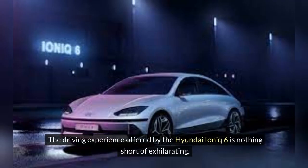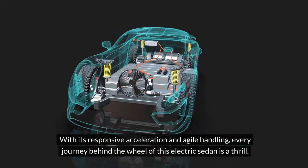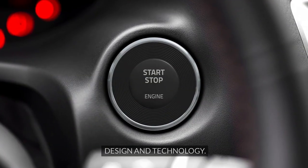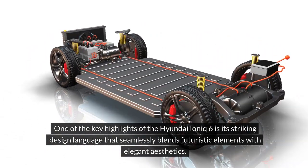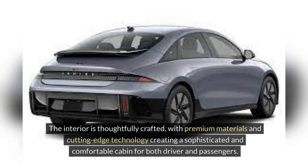Driving experience. The driving experience offered by the Hyundai IONIQ 6 is nothing short of exhilarating. With its responsive acceleration and agile handling, every journey behind the wheel of this electric sedan is a thrill. The smooth and quiet ride adds a touch of luxury to the driving experience, making every commute or road trip a pleasurable adventure. Design and technology: one of the key highlights of the IONIQ 6 is its striking design language that seamlessly blends futuristic elements with elegant aesthetics. The sleek lines, bold grille and aerodynamic profile not only enhance the vehicle's visual appeal but also contribute to its exceptional performance. The interior is thoughtfully crafted with premium materials and cutting-edge technology, creating a sophisticated and comfortable cabin.